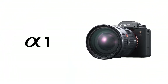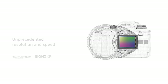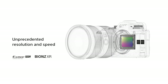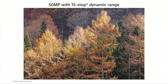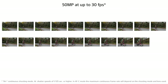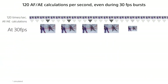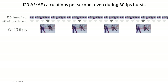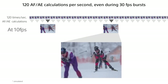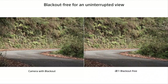Number 5. Sony Alpha 1 Full Frame Camera – Creative Videography for Travelers. Introducing the Sony Alpha 1, a groundbreaking full-frame interchangeable lens mirrorless camera that sets new standards in professional photography and videography. With its unparalleled performance and advanced features, the Alpha 1 is designed to meet the demands of the most discerning photographers and filmmakers. Featuring a high-resolution sensor, lightning-fast autofocus, and 8K video recording capability, this camera delivers stunning image quality and unmatched versatility in any shooting scenario. Whether you're capturing fast-paced action or intricate details, the Alpha 1 ensures that every moment is captured with unparalleled clarity and precision.